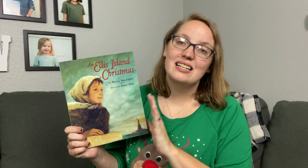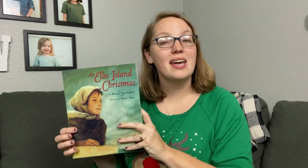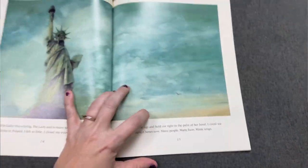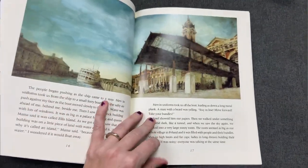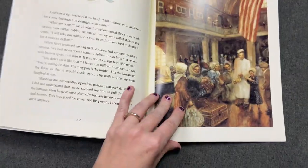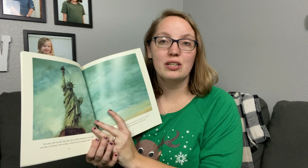Last but not least is The Ellis Island Christmas. I got this book in a book outlet haul earlier this year — we had gotten it from the library, read it, and really enjoyed it, so I wanted our own copy. It's about a little girl who is immigrating overseas and ends up on Ellis Island. It talks about her experience on the boat, her fears and concerns coming to a new country, and how she is reunited with her family during Christmas on Ellis Island. Really sweet story, and especially great if you are studying this historical time period in your school.